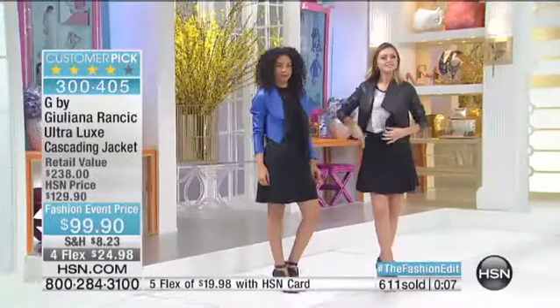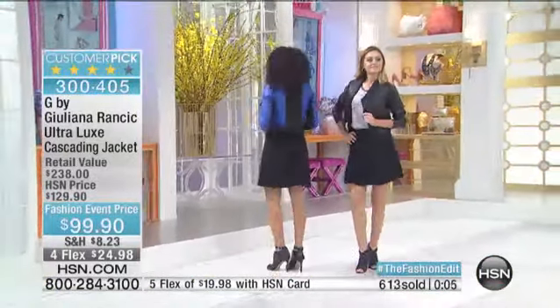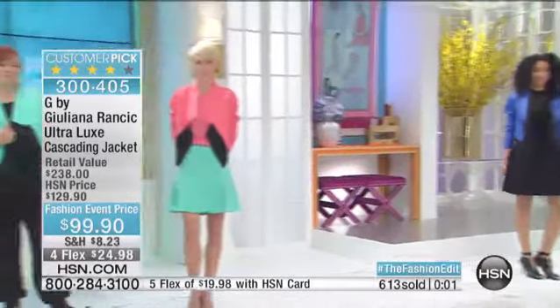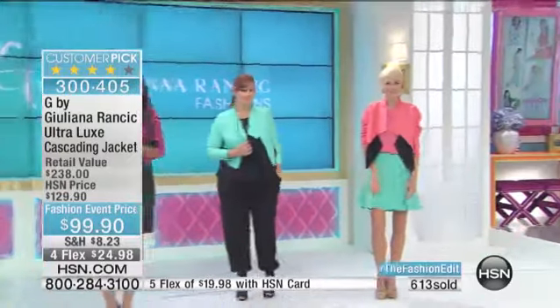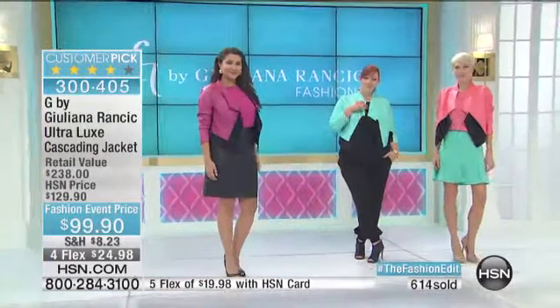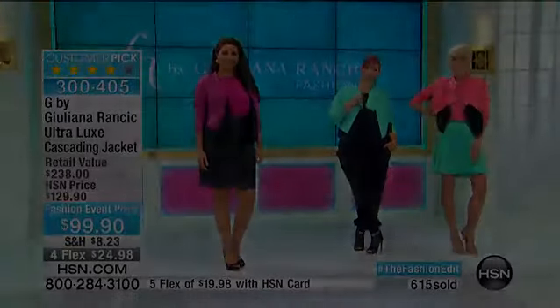White is now gone — thank you so much for your orders. Remember the four FlexPay, five payments on the HSN card. If you are one of the hundreds of people in the phone lines or shopping, stay in that ordering process because we want to make sure you get in on yours.